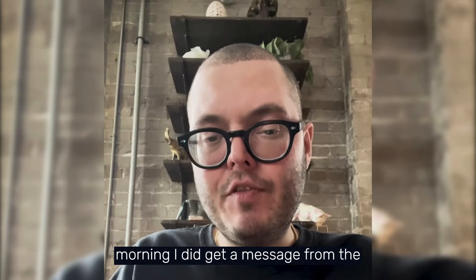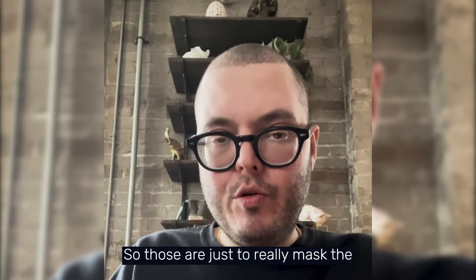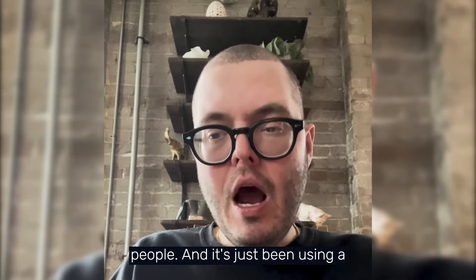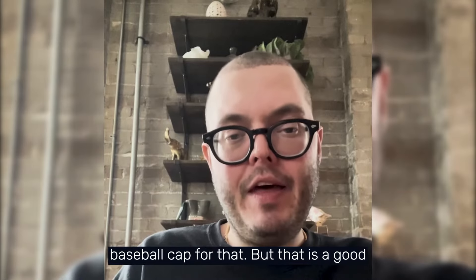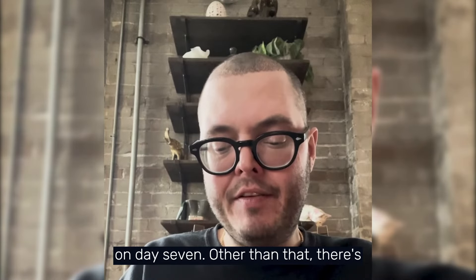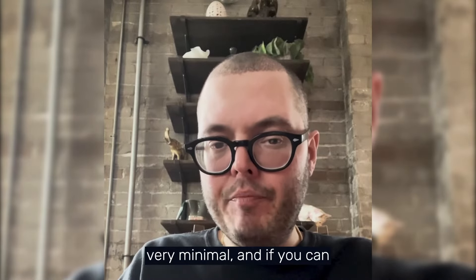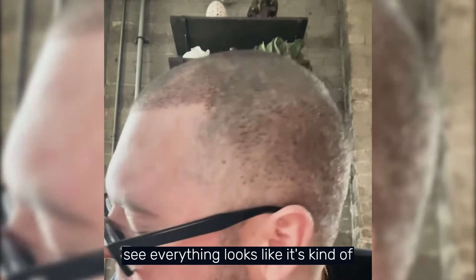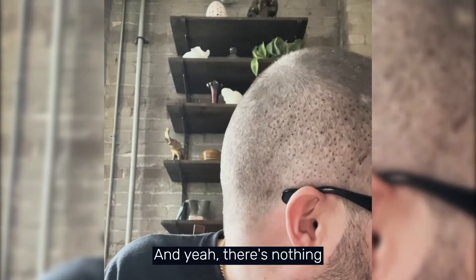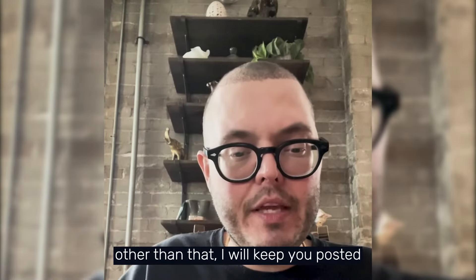On day seven morning I got a message from the clinic saying I could start using hair fibers on my head to mask the hair transplant so it's not visible. I've just been using a baseball cap, but hair fibers are a good option if people prefer that — you can start on day seven. Pain is very minimal, everything looks like it's scabbing over, and I'm sleeping on my back still until day 10.